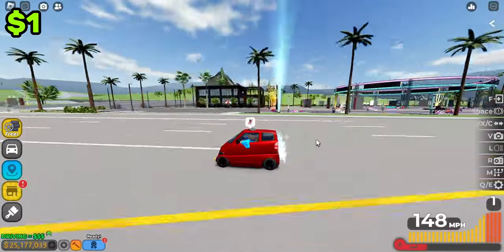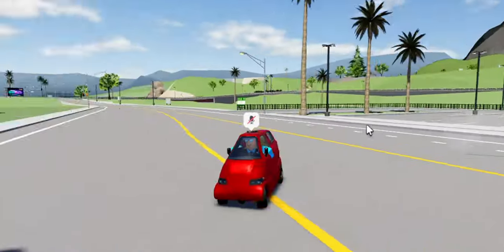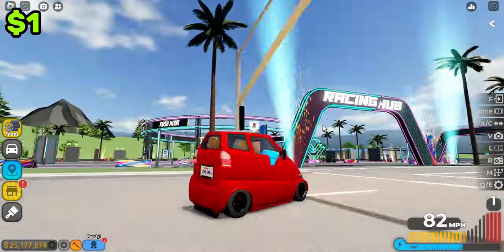For top speed, it goes 149 — basically 150 with boost. Now, you wouldn't expect this thing to do 150, but it does, so it's very surprising. It can do races. I'll show you on a race real quick — let's just pick a race in the racing hub.